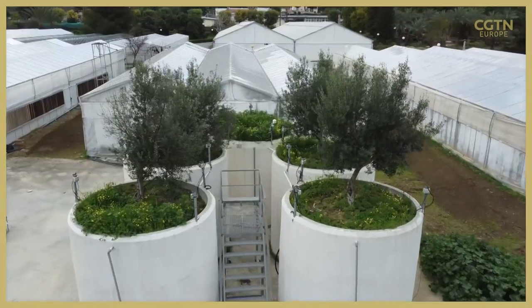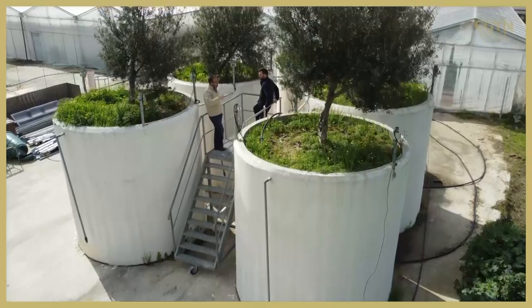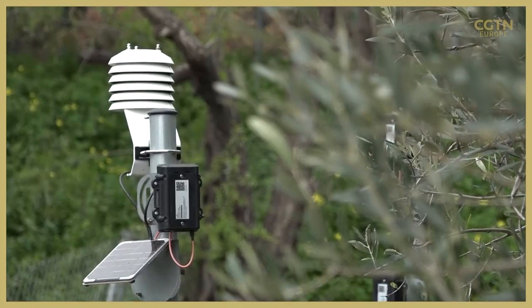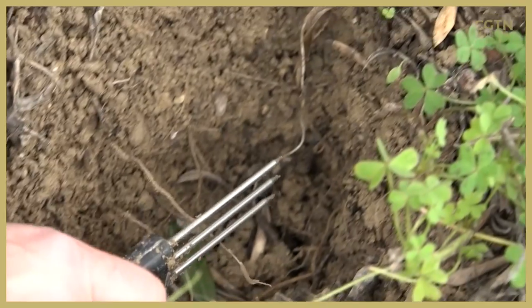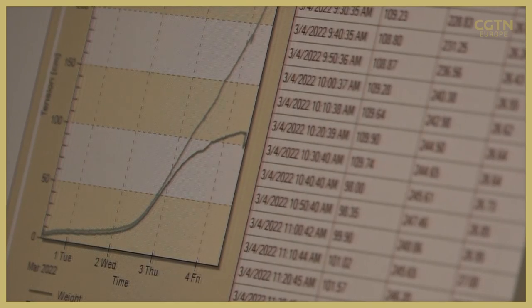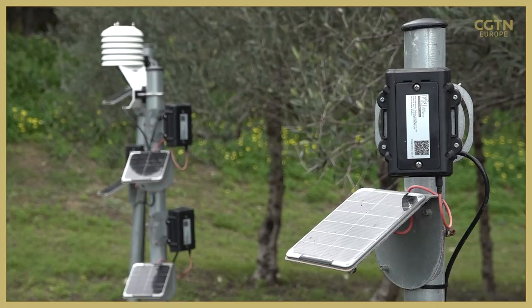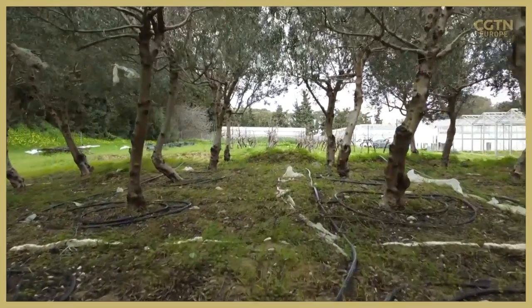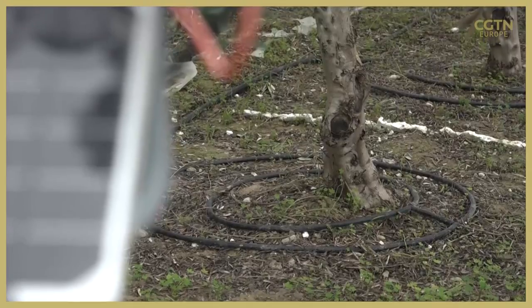This is where smart farming comes in. A program run by the Hellenic Mediterranean University with technologies provided by China's Huawei involves constant soil monitoring with sensors. The information gathered is sent to a lab with the help of 5G networks, and then through artificial intelligence, it estimates the perfect amount of water needed for irrigation.